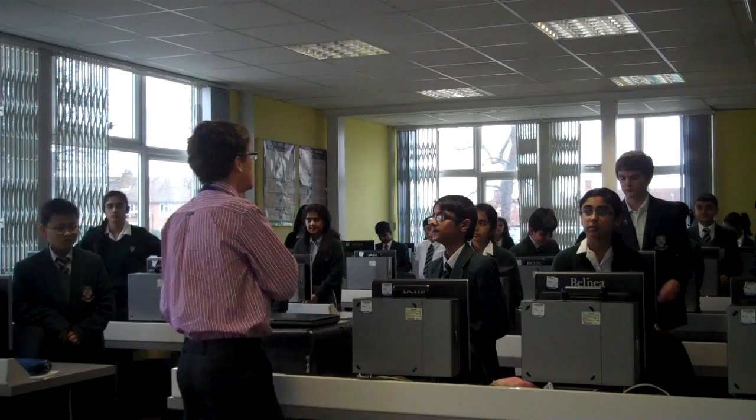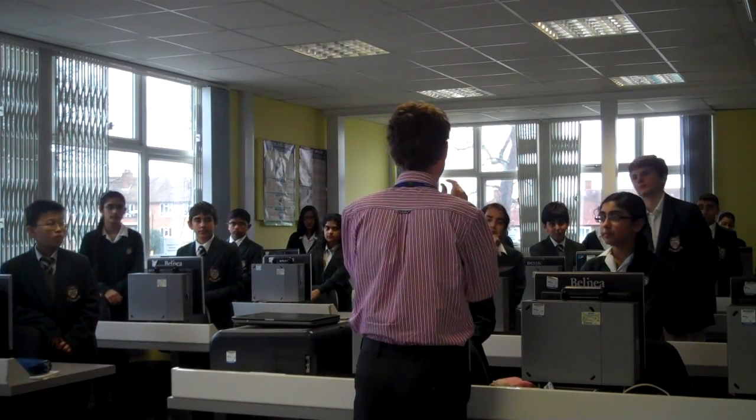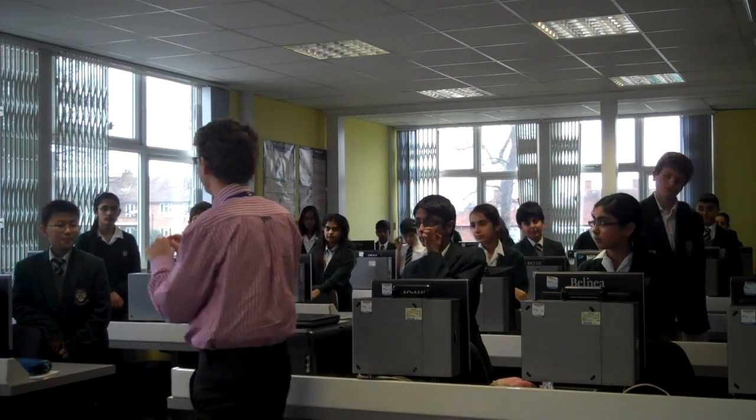Okay, so turn to the person next to you and talk about what were the two key words, two key pieces of vocab from today's lesson.